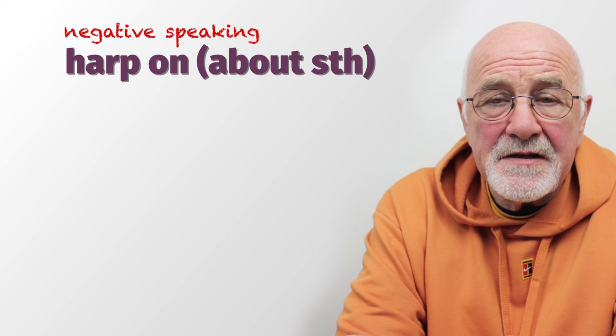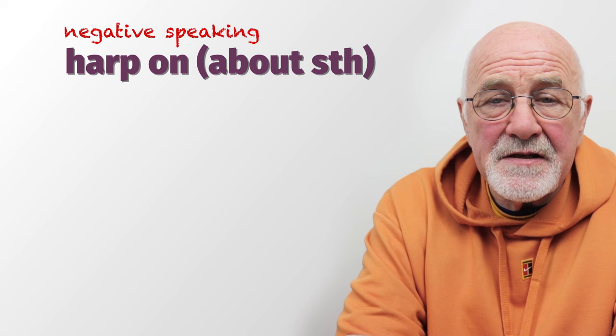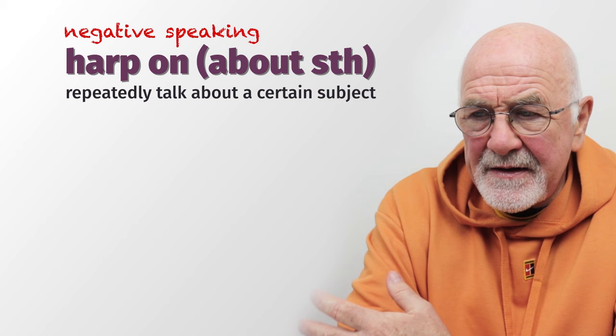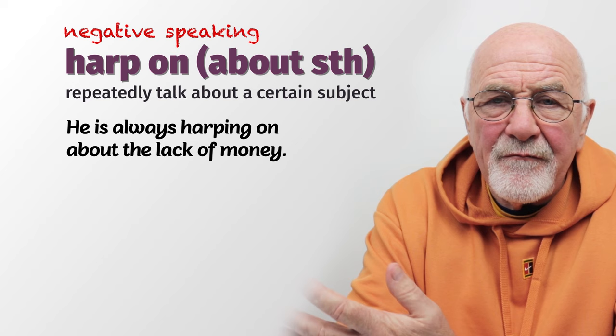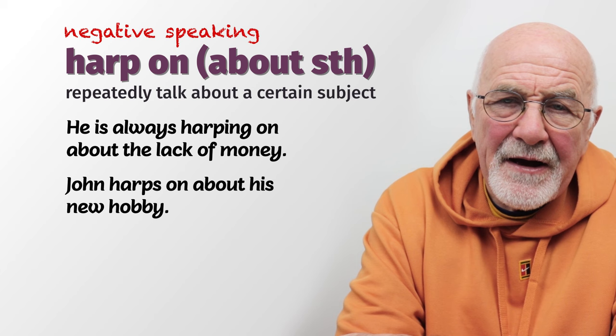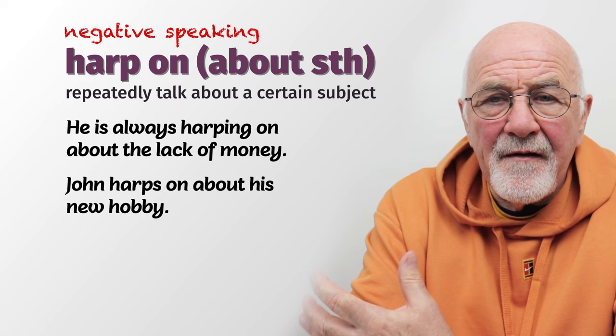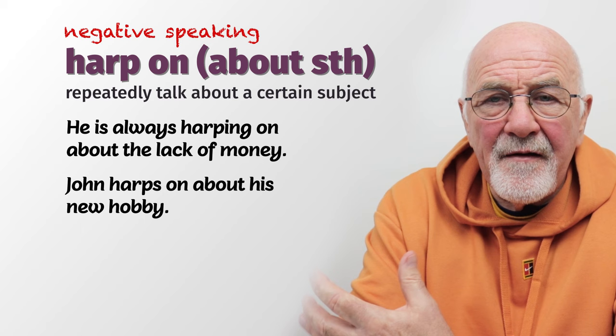The next one is when somebody 'harps on.' To harp on about something is very similar — it's about talking repeatedly about something. For example, somebody was harping on about the lack of money they have: 'I've no money, I paid too much tax, I can't do this, I can't do that.' They harp on, like playing a harp — the musical instrument. They harp on about it ad nauseam. They just will not stop. So again, very negative.